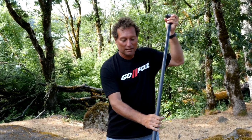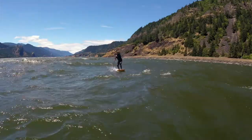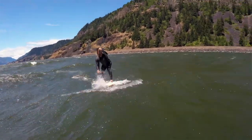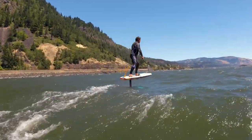So how do you counter that? Put the paddle in about a foot and a half to two feet off to the side of the board, and when you pull back, pull back in a slight diagonal angle back towards the board. That'll pull the board towards the paddle, allow you to maintain a straight line and keep you on your most powerful side.